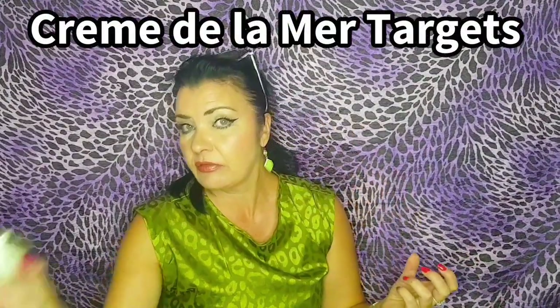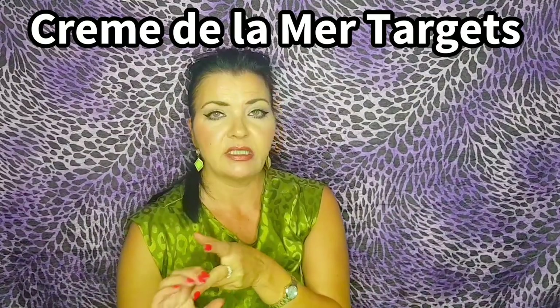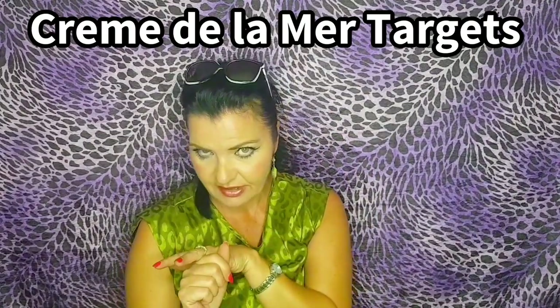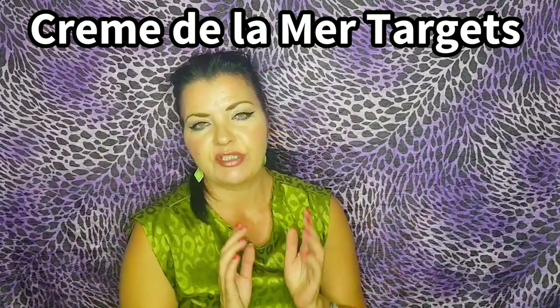So first of all, Crème de la Mer — what does it claim? It's a cream that's ultra-rich, same as this. The same targets: lifting, firming, heals dryness, makes the skin very smooth and supple, it's anti-aging, enhances elasticity, soothes irritation and redness, and diminishes wrinkles and fine lines.